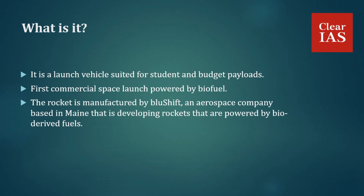This rocket is 20 feet tall and has a mass of roughly 250 kilograms. It can carry a maximum payload mass of 8 kg. During its first launch, it carried three payloads, which included a CubeSat prototype built by high school students and a metal alloy designed to lessen vibrations.